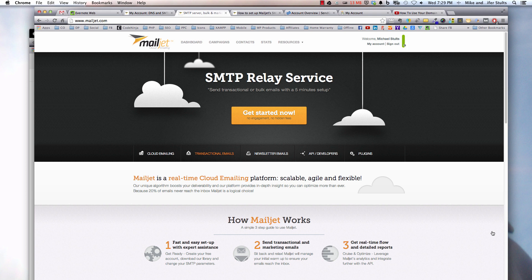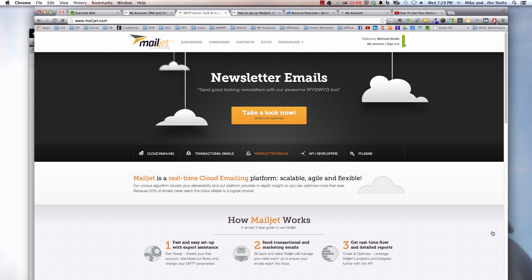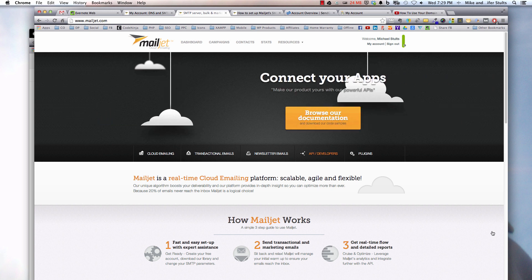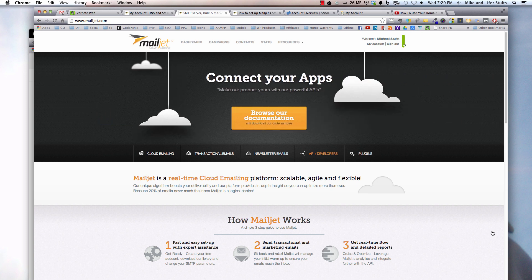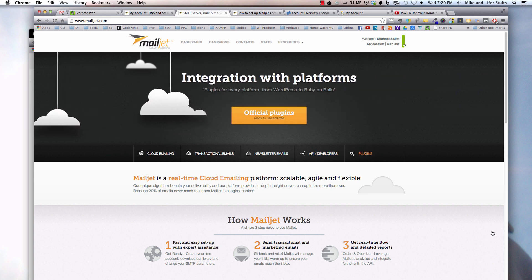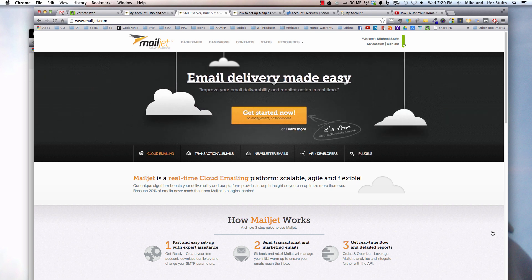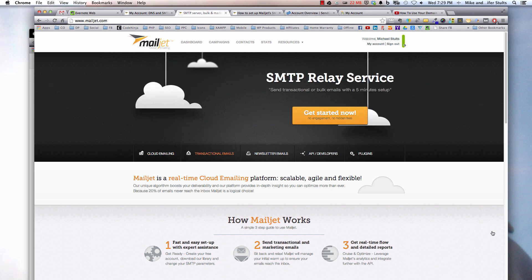So I dove in a little bit and realized what had changed. I want to give you two solutions: Mailjet.com and SendGrid.com, which will allow you to use their SMTP server to send and deliver email for free. They both allow you up to 6,000 emails per month, which is very generous of them.